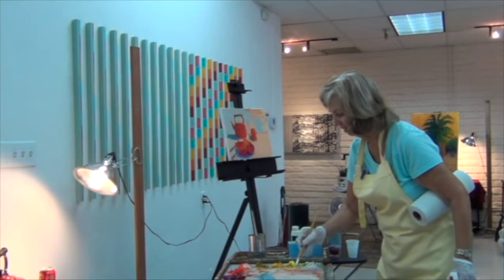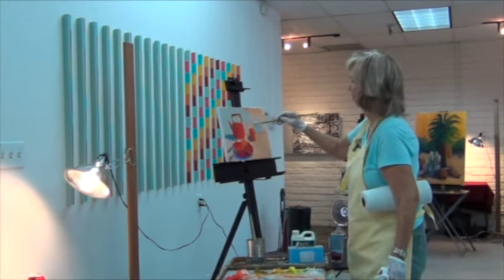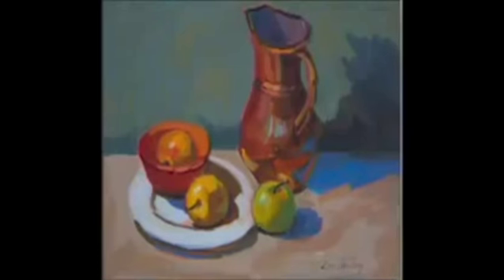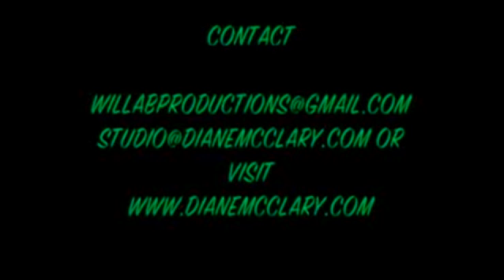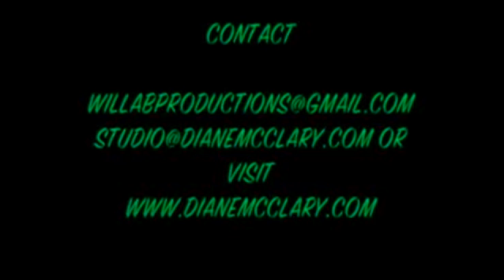Diane will teach you how to recognize warm and cool light and how to capture it, enhance it, and make it harmonious with the rest of your painting, bringing you to new levels of beautiful creativity. There is no DVD on the market today as comprehensive and educational as this first in the series of the Impressionist Journey. So join Diane in this journey through the steps to becoming an Impressionistic Painter.